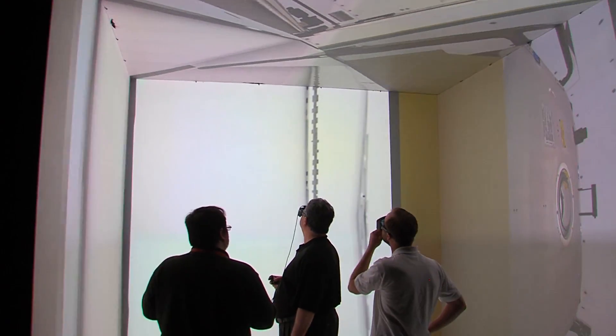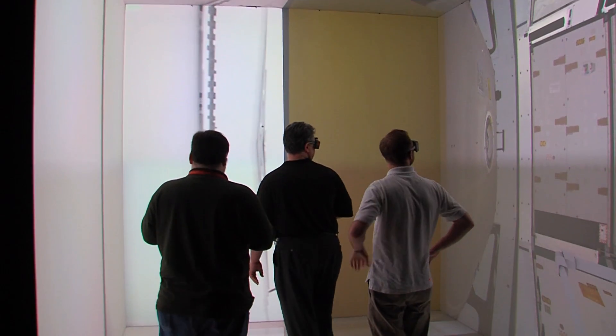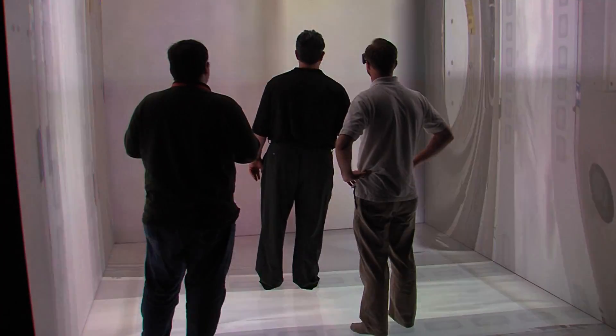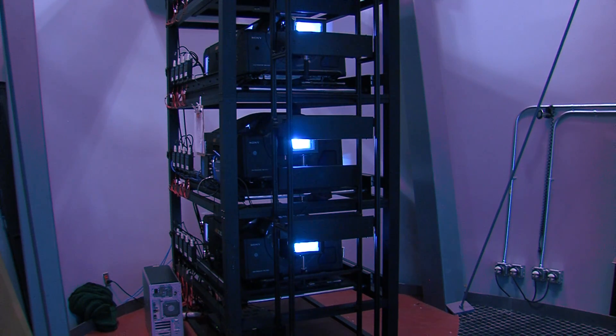The virtual reality system makes it possible to test the physiological response to stress and analyze the participants' decision making skills. The tests are effective because the virtual environments are so realistic — there are four projectors per screen for a total of 24 projectors, driven by a set of 48 computers.